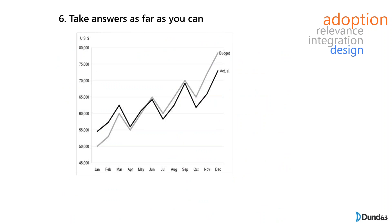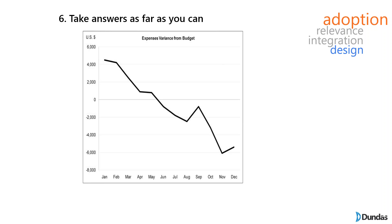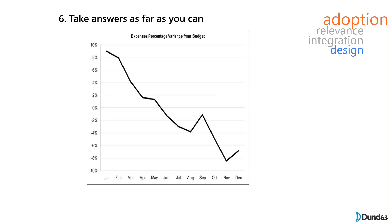Principle six: take answers as far as you can. Keep asking why and what happens next — not to be annoying, but to push people to think about the next step. In this example, we have actuals and targets in dollars. But maybe what you want is the variance, or even the variance as a percentage rather than a dollar value. By pushing further, the question becomes: can we go beyond simply making it easier to see things and actually improve decision making? Can we make the process more scientific? This push to continuously take things to the next level is what innovative and great design is all about.